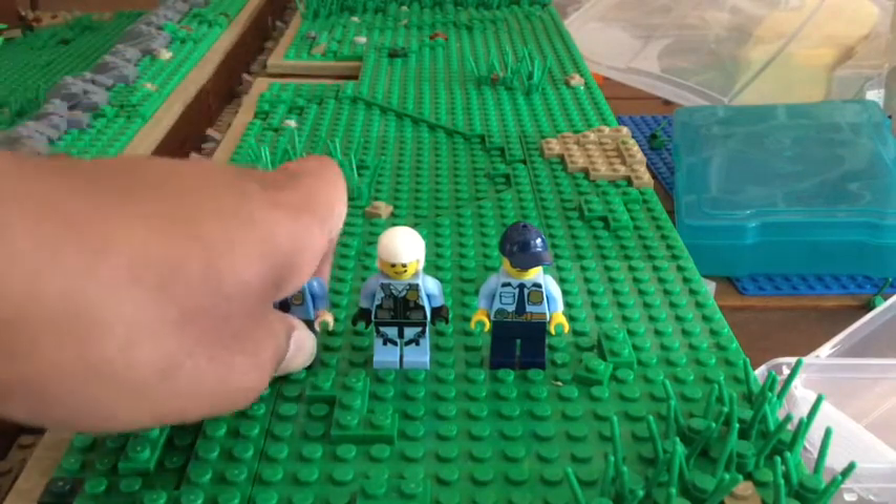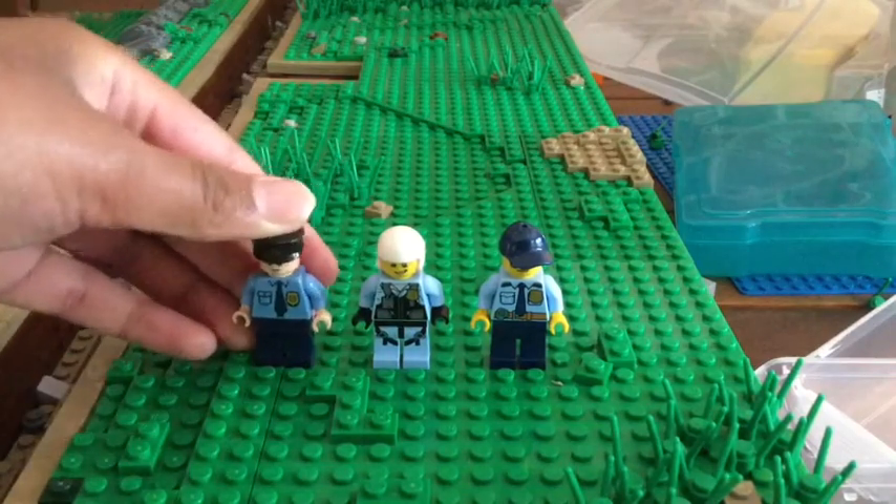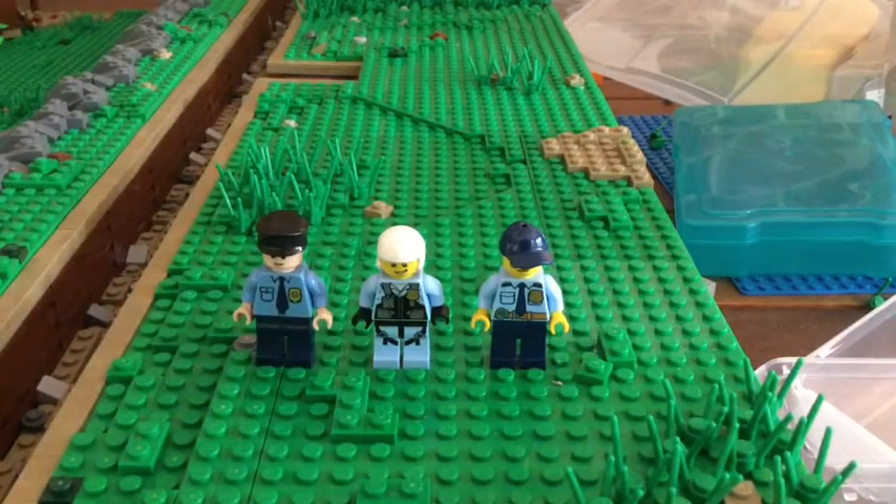Also, just go check out 'Survivors' on my channel — it came out this Thursday. I really appreciate it if you could go watch that; I worked really hard on it.